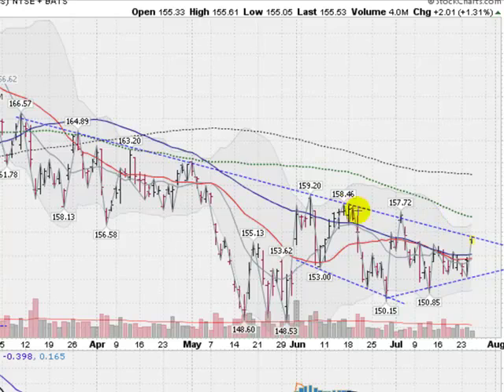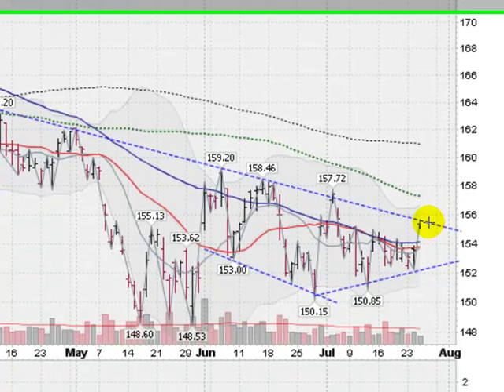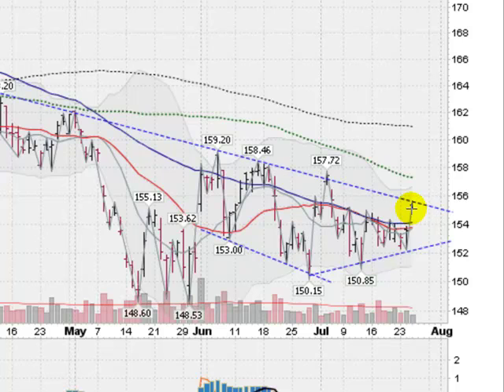Coming back up into this area that's given us trouble since March. This is an overhead trend line here which has been a point of resistance over and over again. So we're back up here challenging it at about the 155 level. We did have a nice gap up this morning, got us above this blue line here, which is the key 50-day moving average.